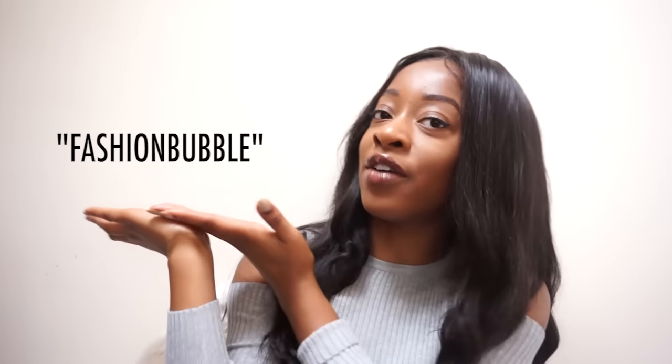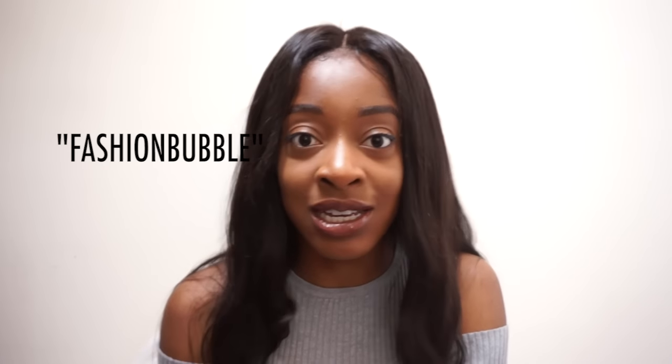I'm going to have a discount code in the description below and that will give you a free pair of glasses — a free pair — so that includes the frame and the lens. Definitely use that code to your advantage because a free pair of glasses is a good deal. Definitely go check that out, but I'll see you guys soon, thank you for watching!